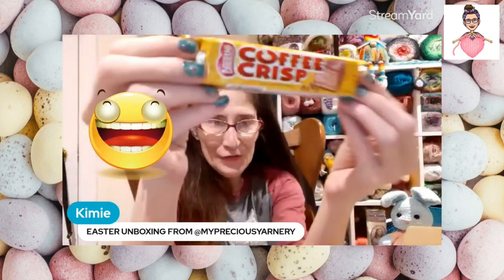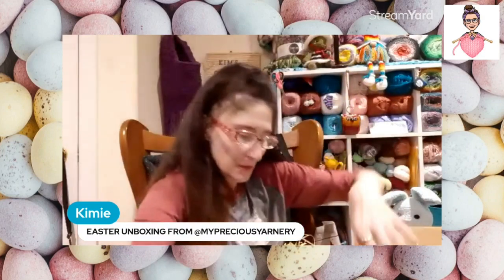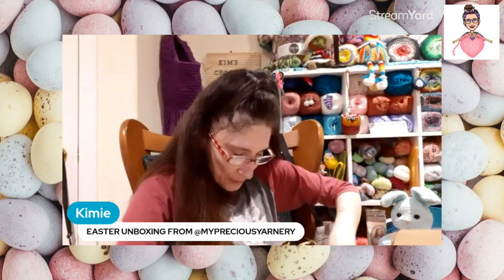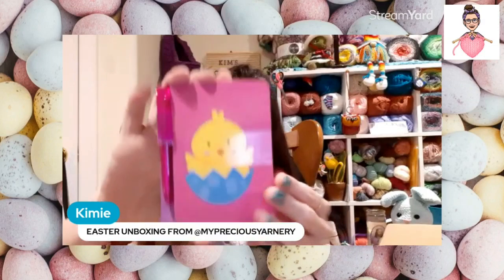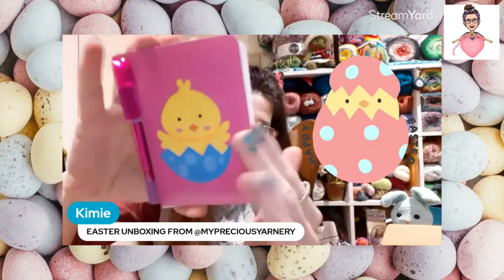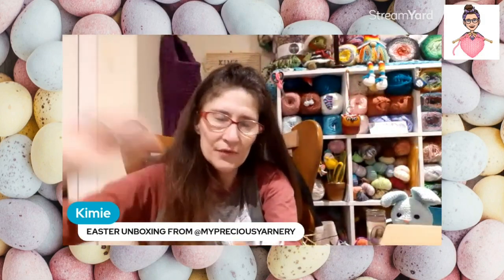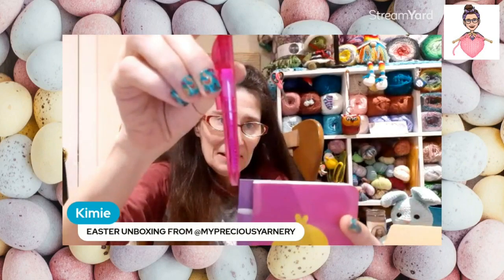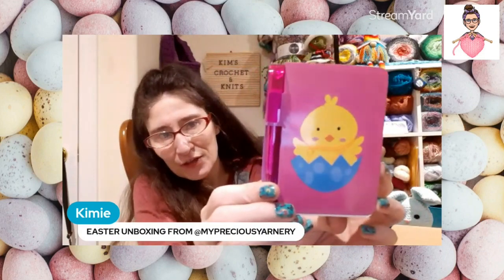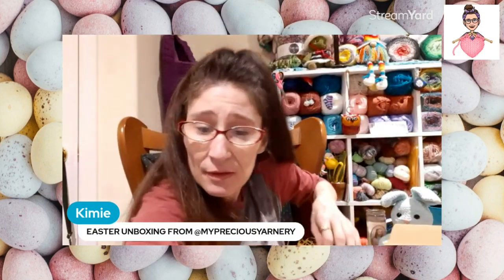And then there's a Coffee Crisp chocolate bar — yum! That will not last long at all. Last but not least for the goodies: look at this little notebook — it's got no lines, which is perfect for me since I write sideways anyway. It has a little spot for the pen and a cute little chick on the front.